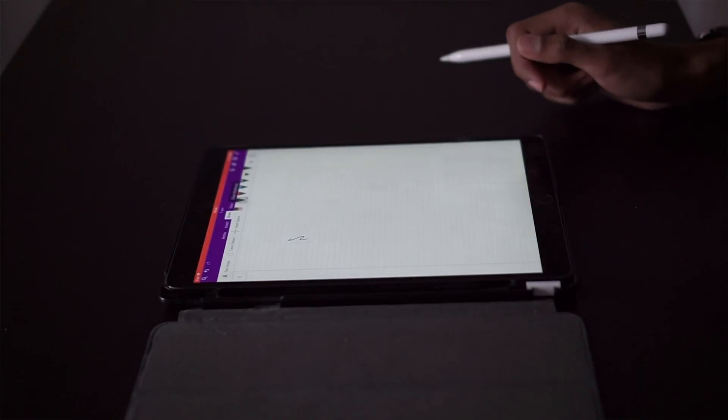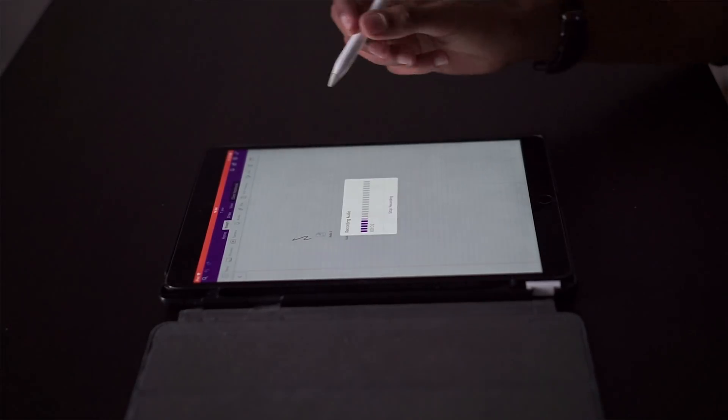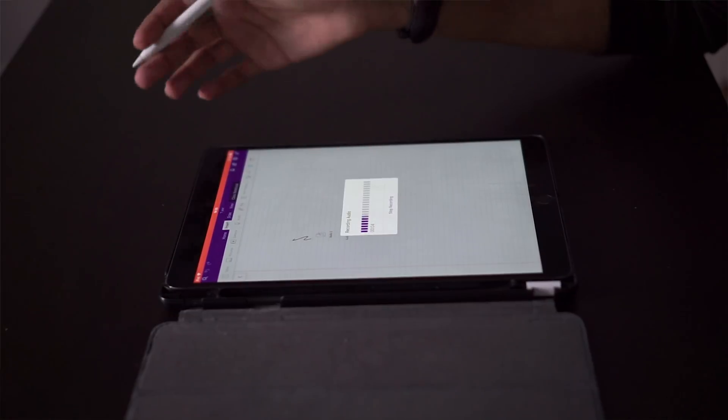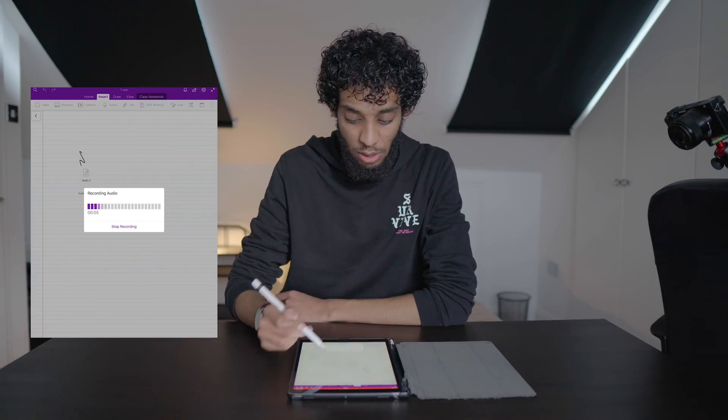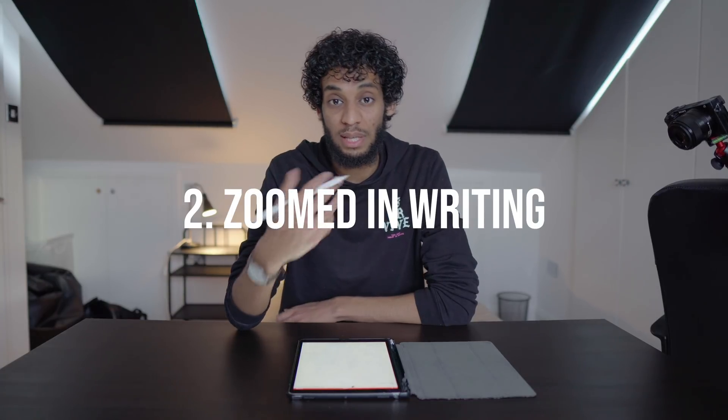On the other hand, on OneNote you can't really record lectures in the same way. Let me show you — the audio is recording but it's not really letting me take notes simultaneously. Then I stop the recording, the audio is there, and I have to take notes afterwards. So yeah, that synced audio feature is pretty great about Notability.